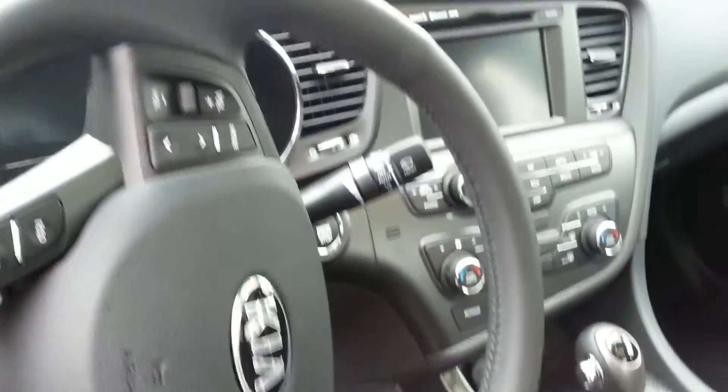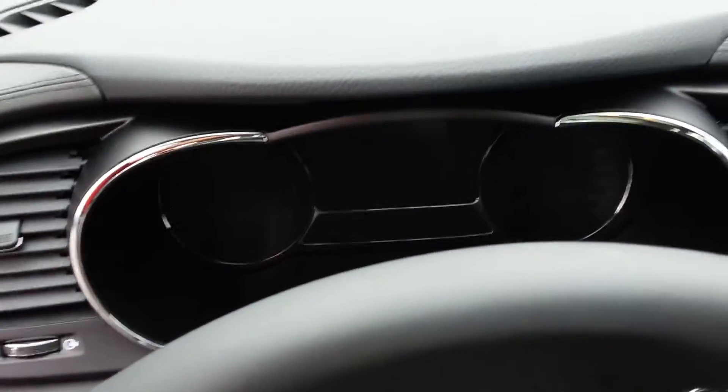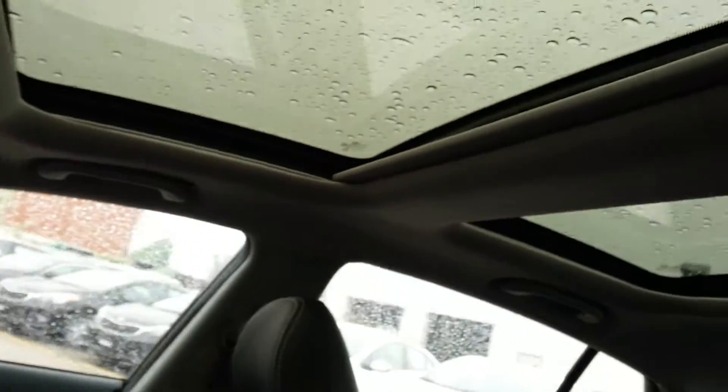You also get your traction control, Bluetooth, cruise control, volume controls, and a beautiful display setup inside. And definitely don't forget that beautiful panoramic sunroof.